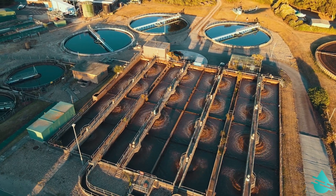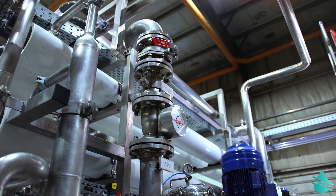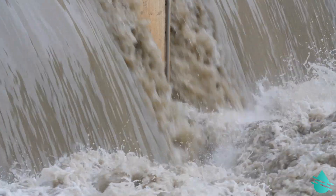Dairy processors generate a huge amount of high-strength wastewater which can cause environmental damage if not treated. Treating it is a challenge due to the fact that it contains fats, oils, and grease in combination with cleaning agents and with a lot of pH variation.